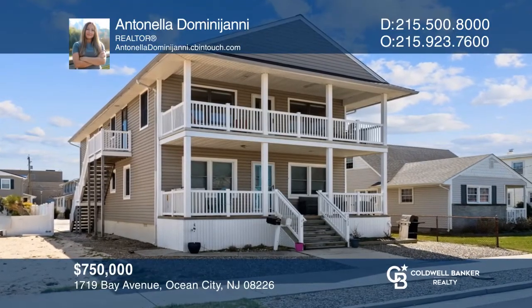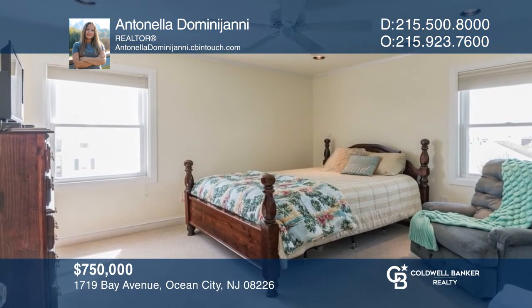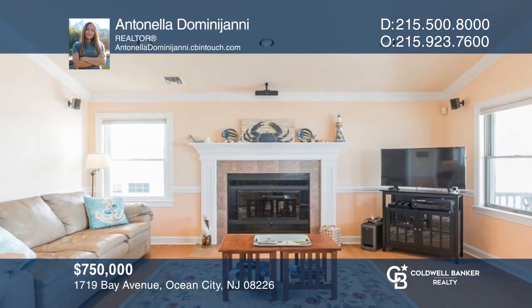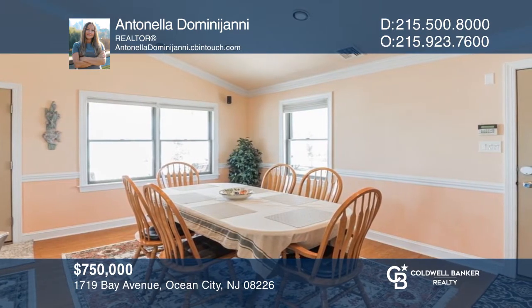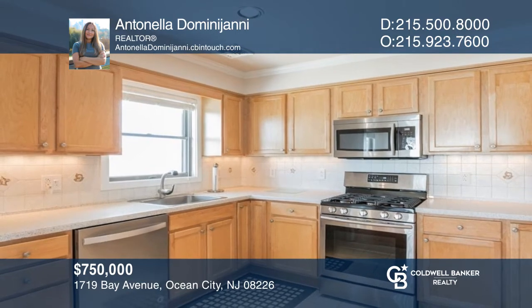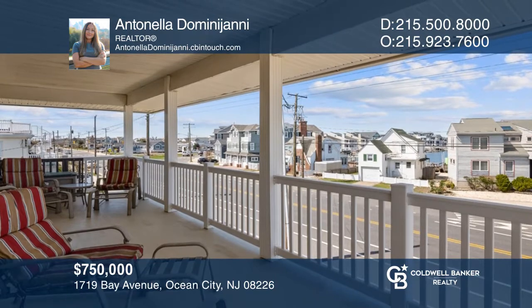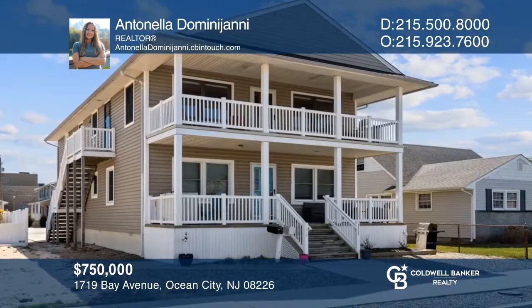This meticulously kept condo has three bedrooms, two bathrooms, and four-car parking. Located in the heart of Ocean City, it truly is America's greatest resort. Fabulous beaches, delicious restaurants, nearby shopping, and parks are just some of the perks you have easy and convenient access to from your newer home. To see it yourself, schedule a tour with Antonella Dominiani.